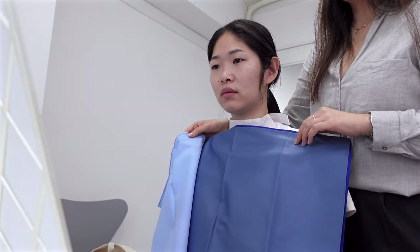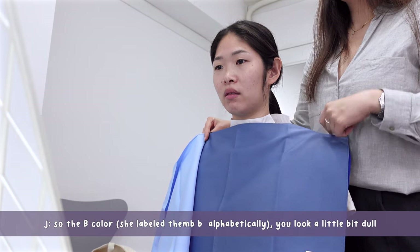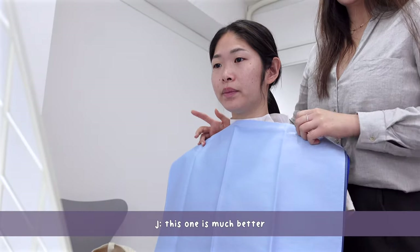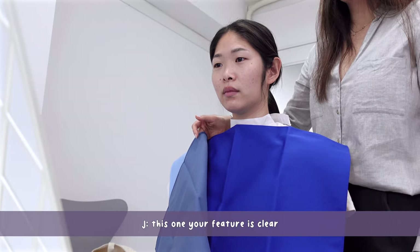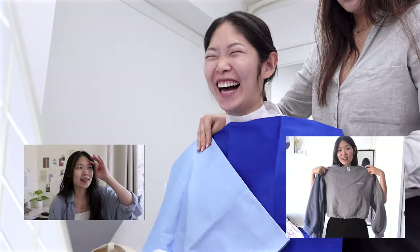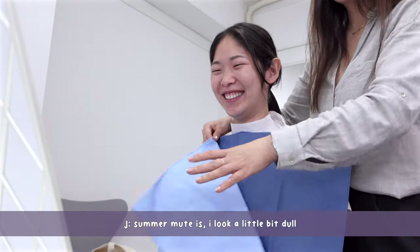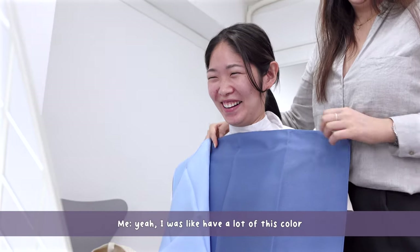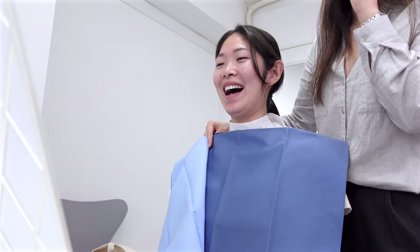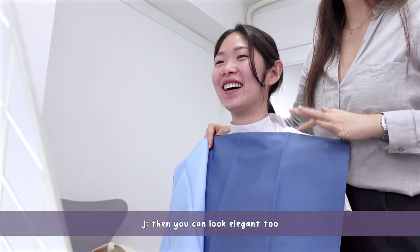What about the blue color? I think I might pop a little bit more. With the blue color you look a little dull though — this other one is much better, your picture is clearer. So if you wear a lot of this color — I do have a lot of this color — now you know what your strong point is. If you use a cushion foundation like this, you can look elegant too.